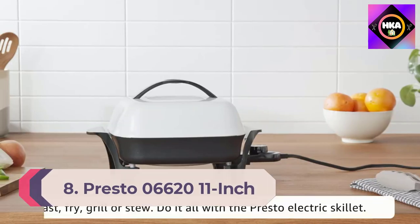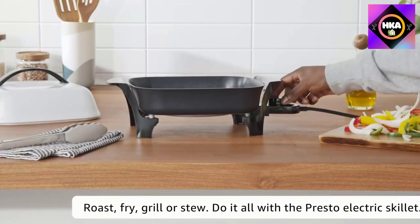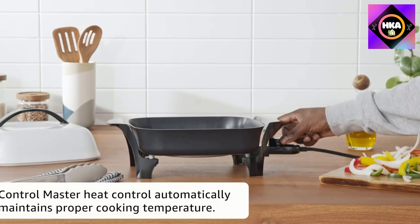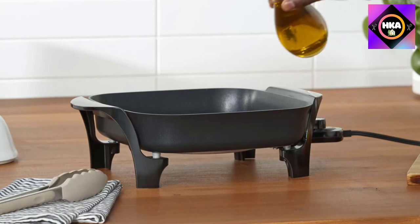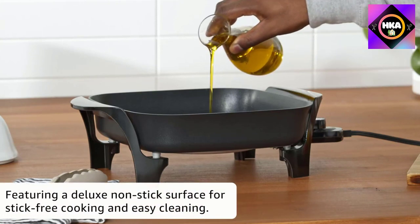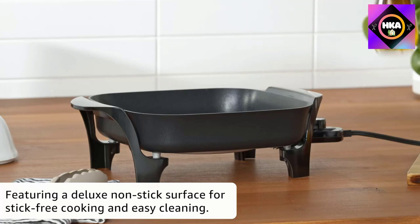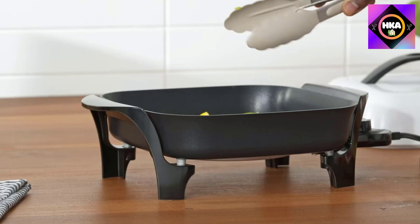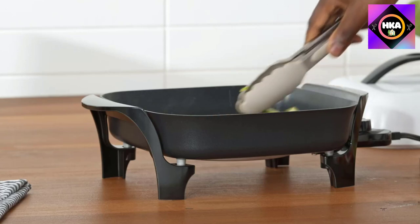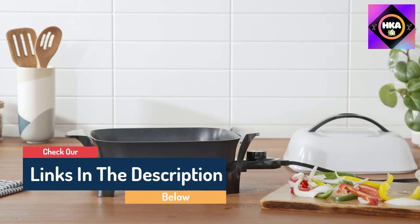Number 8: Presto 06620 11-inch Electric Skillet, Black/White. This small electric skillet is for those cooks who don't prefer transparent lids and skillets with a modern design. It has a classic design with a high dome lid. There are two color options for these elegant-looking skillets: black and white.